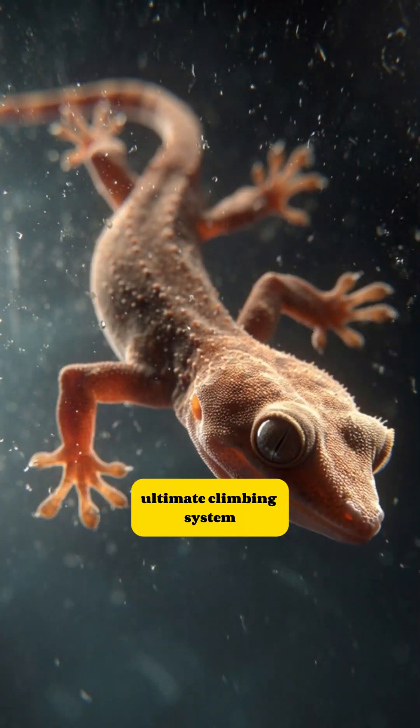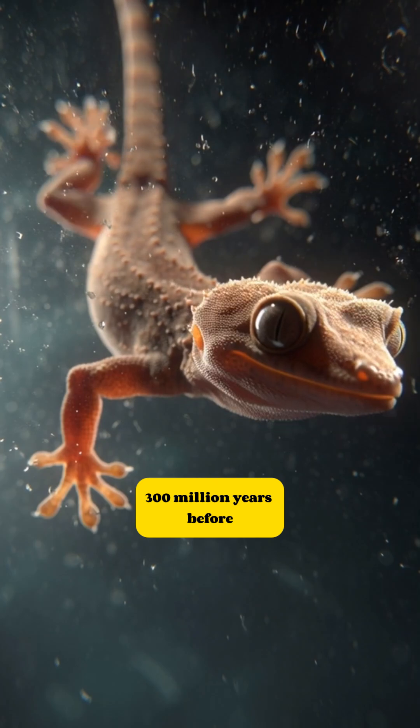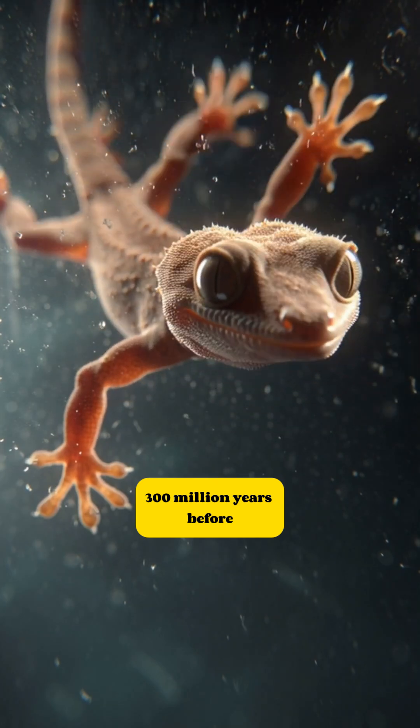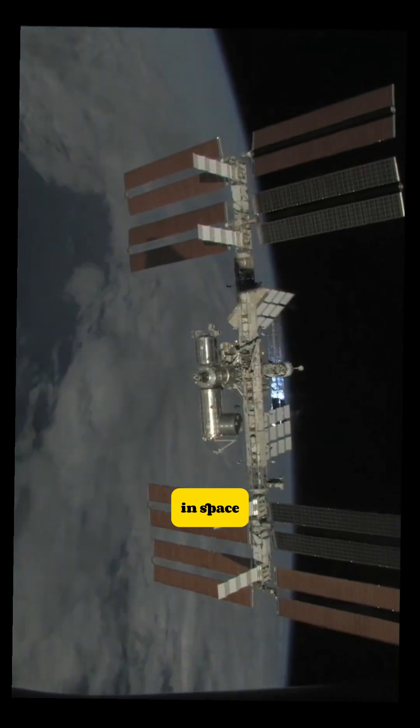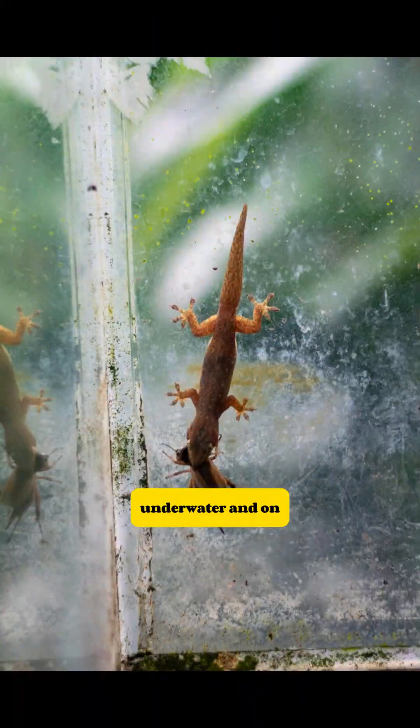Geckos engineered the ultimate climbing system 300 million years before humans invented Velcro. Nature's adhesive works in space, underwater, and on any surface. We just borrowed the blueprint.